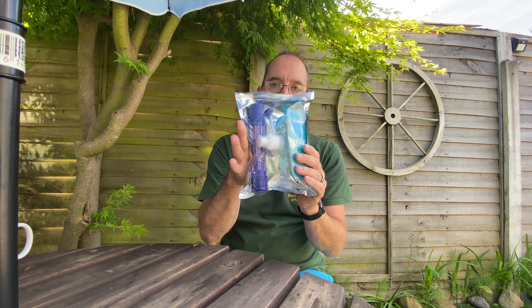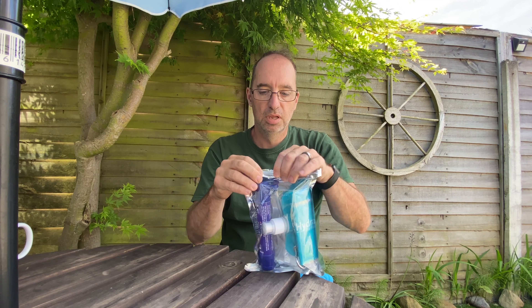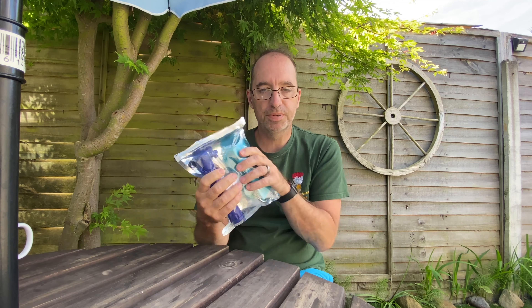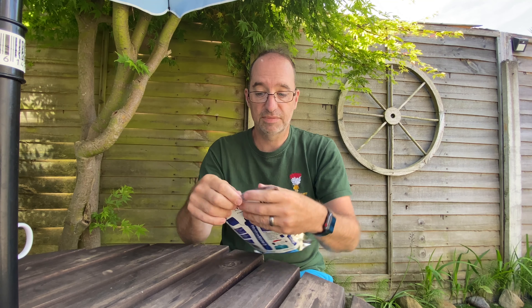When you order it, it comes in this little foil pack. It is closable, so you can keep it in the pack and pop it in your day sack. It's dead lightweight and really, really small.